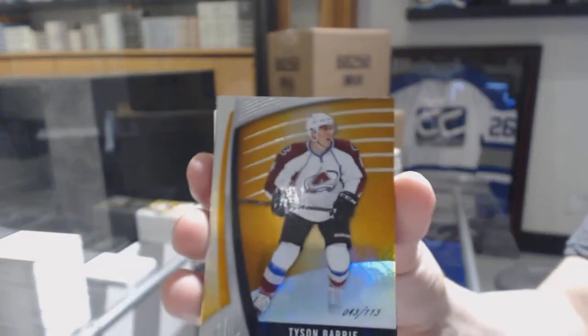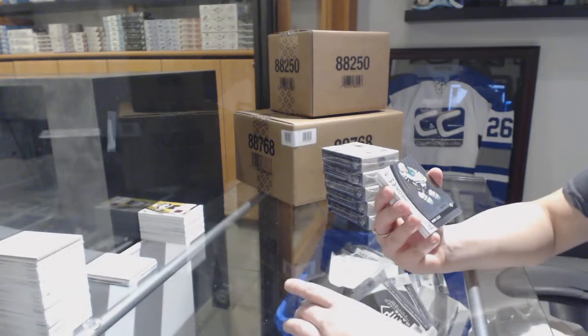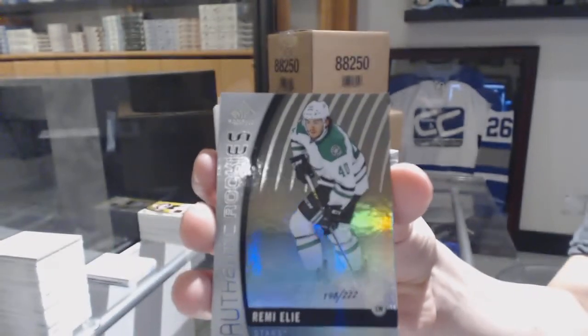We've got an orange number to 113 for the Colorado Avalanche, Tyson Barrie. We've got an orange number to 122, Rainbow Rookie of Remy Alley for the Dallas Stars.